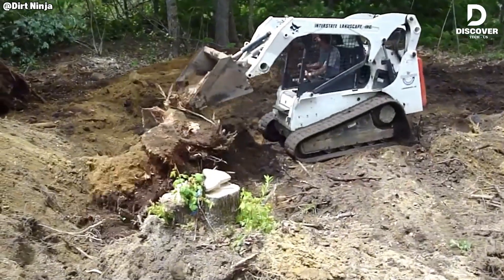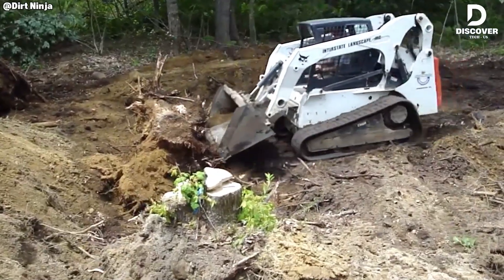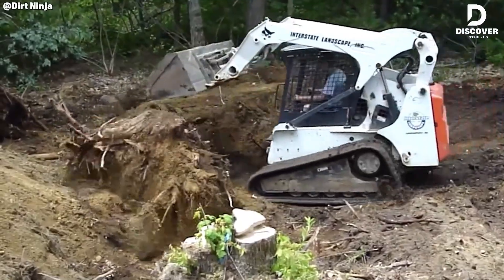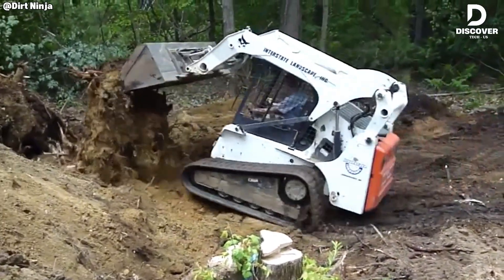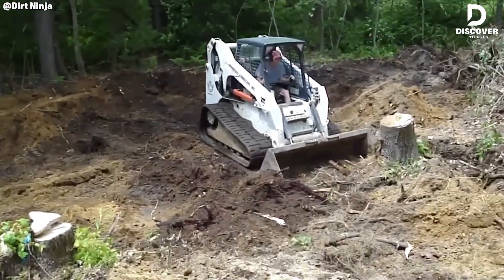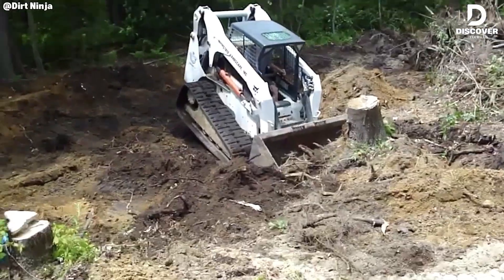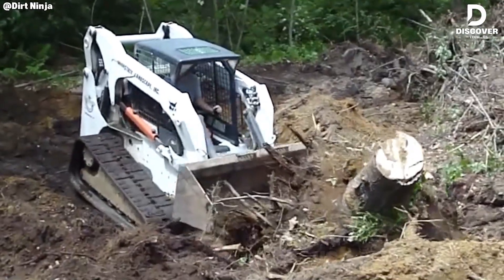For professional stump removal, the T300 is a dependable solution. Powered by an 81-horsepower Kohler diesel engine and equipped with high hydraulic flow, it is engineered to tackle stumps of any size with speed and efficiency, significantly reducing championing time and labor.